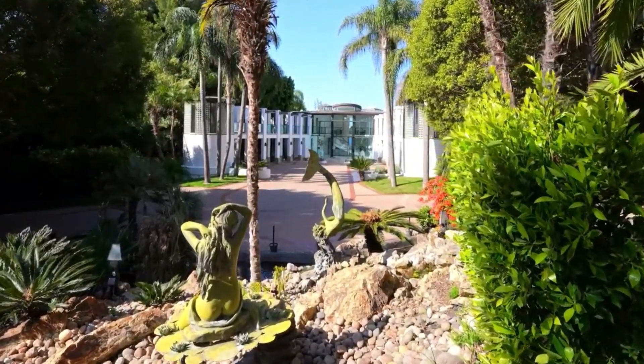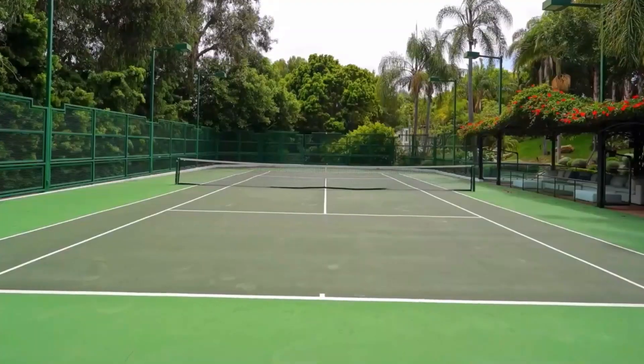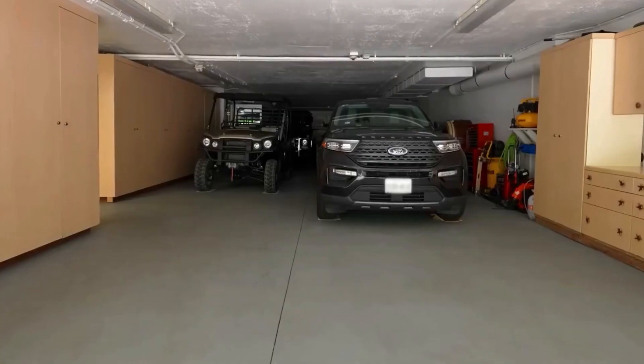This mansion is designed for outdoor living, featuring multiple terraces, an infinity edge pool, and a private beach. Enjoy an unparalleled lifestyle of relaxation and entertainment.